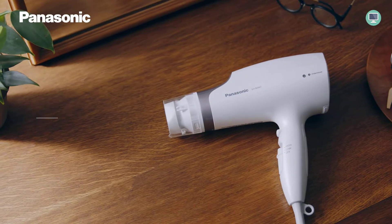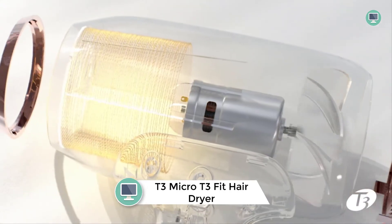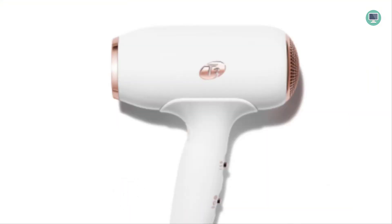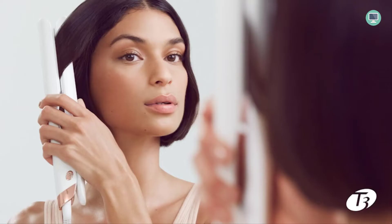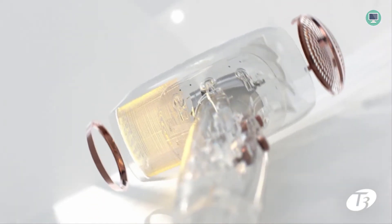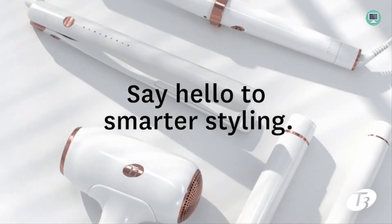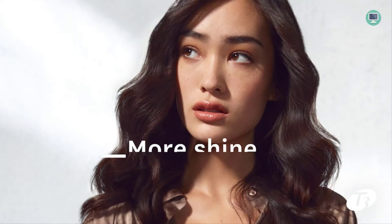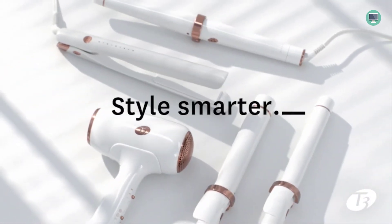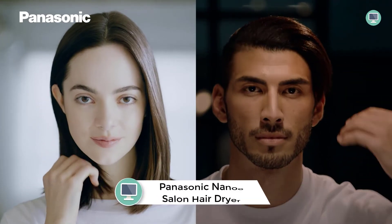Number three: T3 Micro T3 Fit ionic compact hair dryer with ion air technology. This high-performance dryer uses ion air technology to deliver superior results. The included ion generator helps reduce frizz and static, while multiple speed and heat settings allow you to customize your drying experience. The cool shot button provides a refreshing blast of cool air to set your style and keep it frizz-free all day long without any residue or damage.